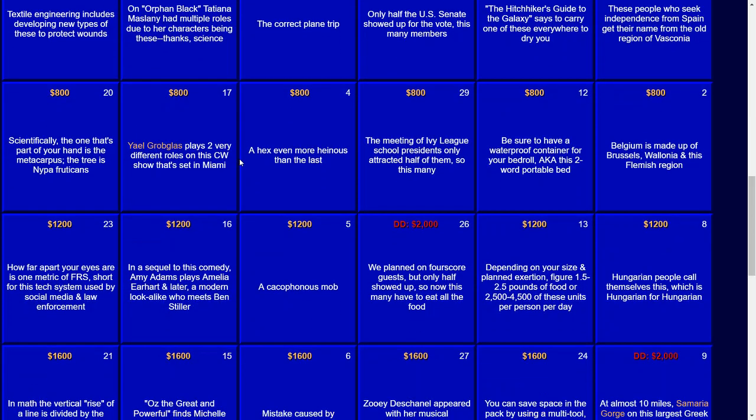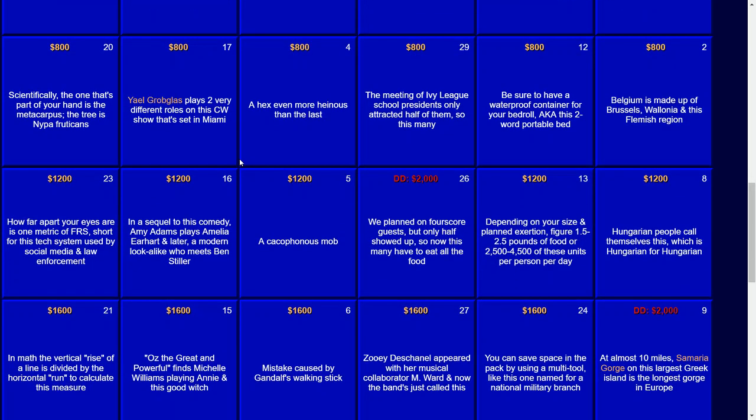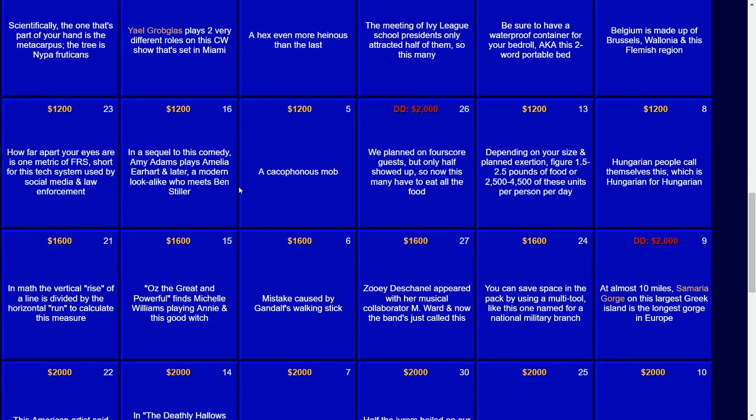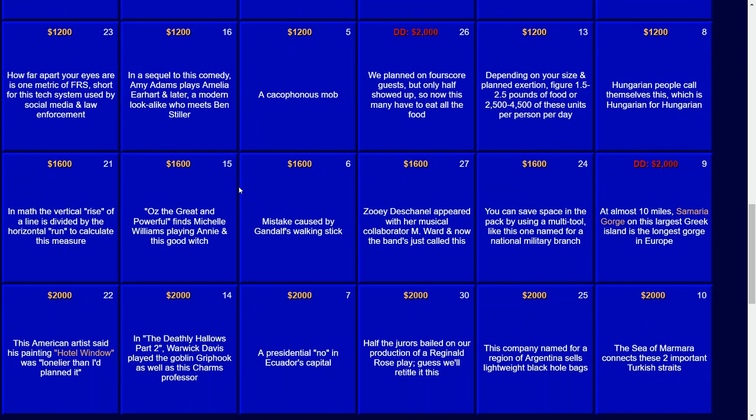For $1,200: a Cacophonous Mob. The answer there — that would be a Loud Crowd. For $1,600: Mistake Caused by Gandalf's Walking Stick. That would be a Staff Gaff.